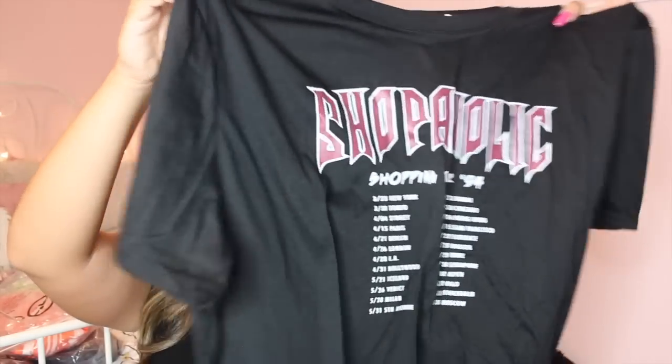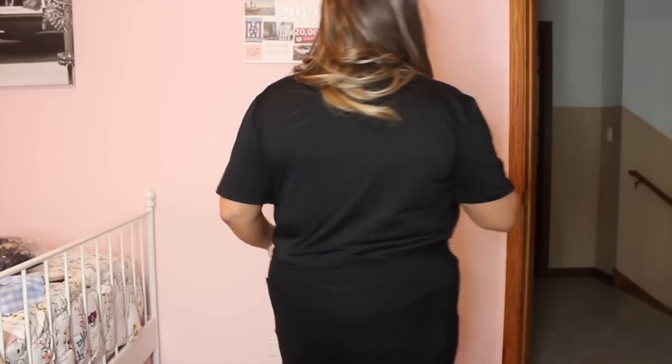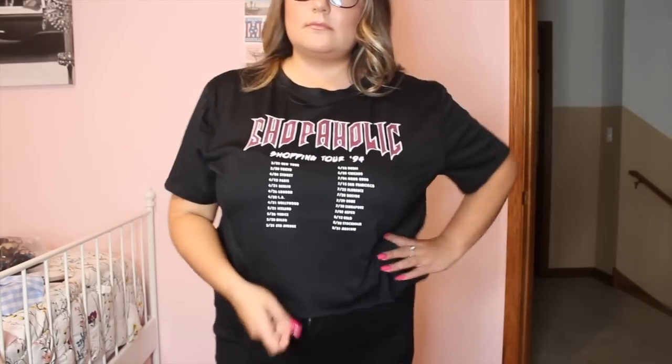This next item is just a basic t-shirt — it's a really super trendy black crop top that says 'Shopaholic' and 'Shopping Tour 94' on it. I was born in 94 so I really liked it. It has tour dates on it — New York, Tokyo, Iceland, London, Chicago — it just had a lot of ties to myself. I'm a shopaholic, born in 94, and Chicago is on there. I love these cute little basic crop tops to pair with high waisted shorts or jeans — you can carry this into summer, spring, fall, or winter. It fits perfectly in a size 2X, and I am going to be keeping this item.